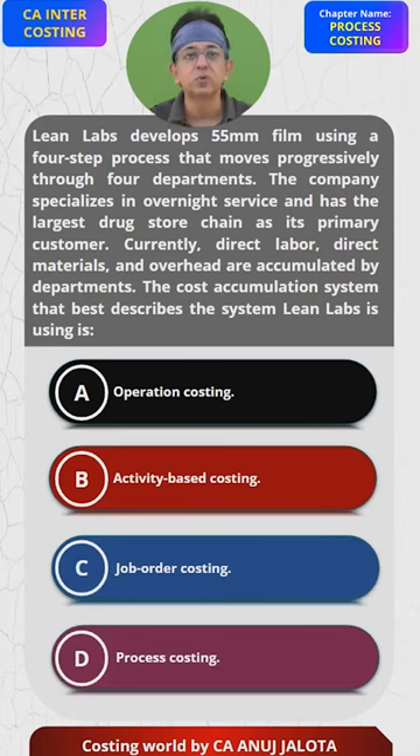The goods move through 4 departments, and each department is called a process. If there were 4 steps within one department only, it would have been Operation Costing. But since there are 4 departments, the answer should be Process Costing — option D.